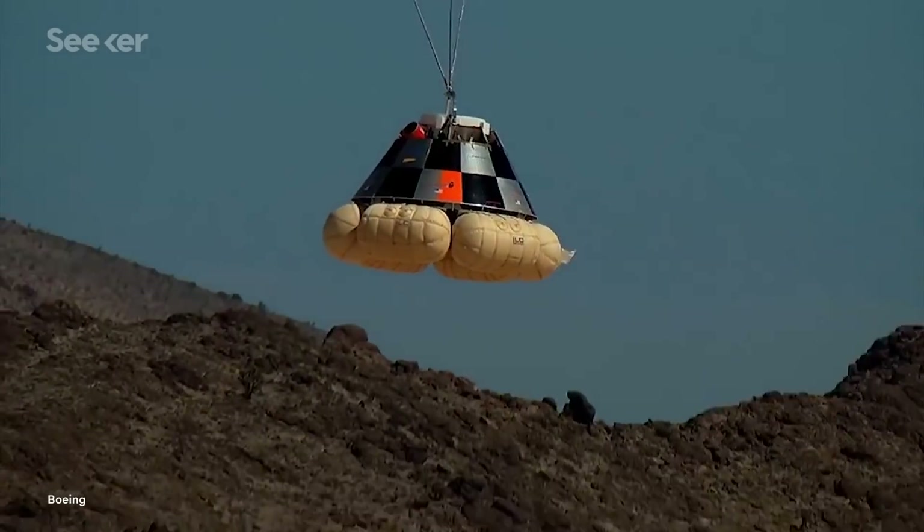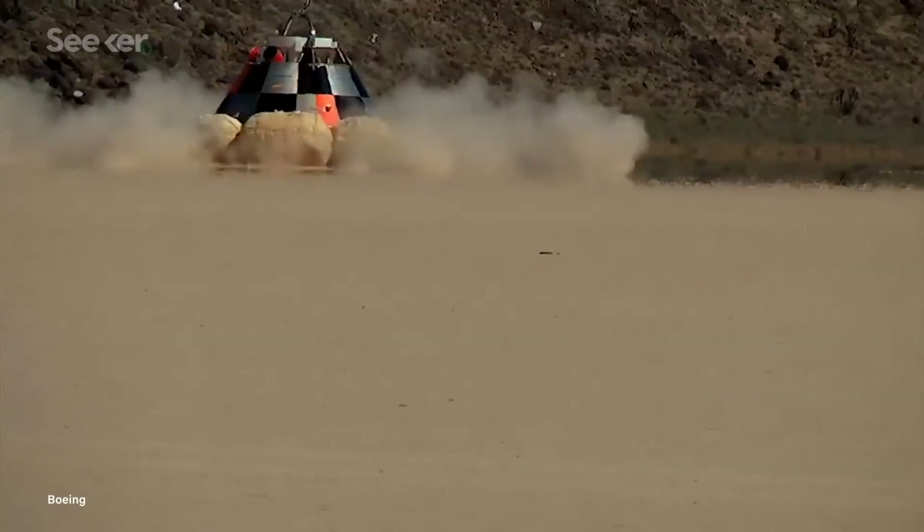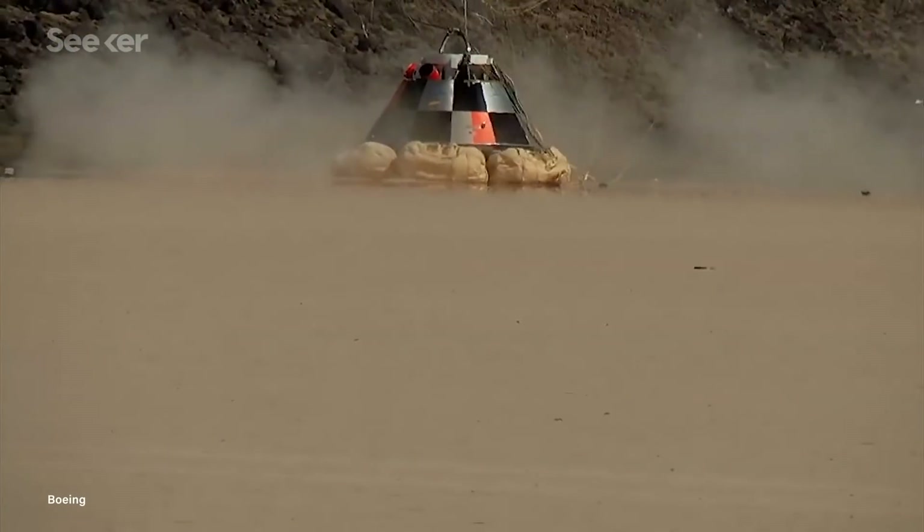Safety is paramount since Boeing is scheduled to make at least six trips to the ISS, shuttling up to four NASA-sponsored crew members and cargo. But Starliner does have something that sets it apart from all others — right now, it's the first US-built craft certified for land-based returns.